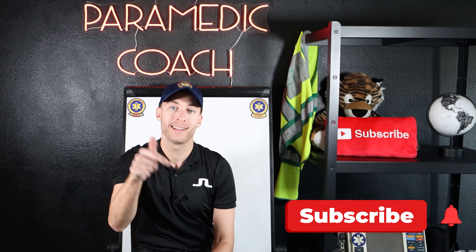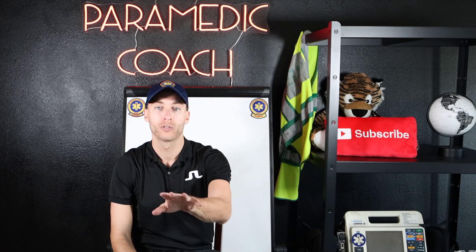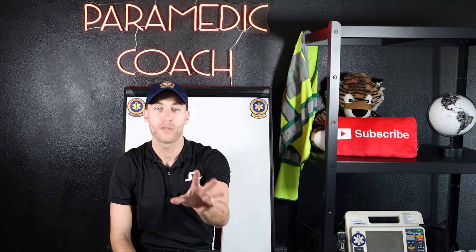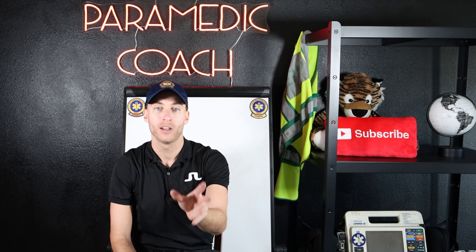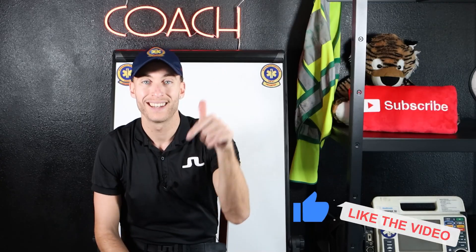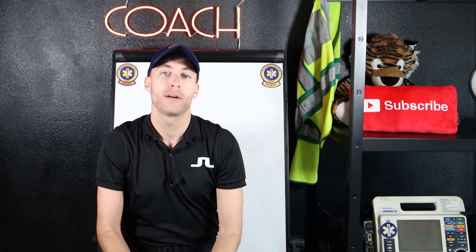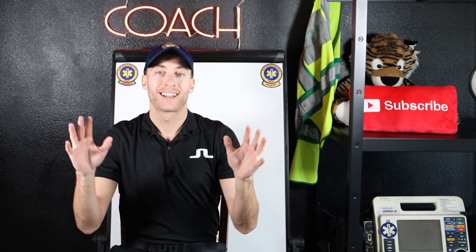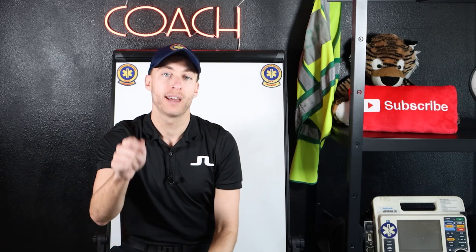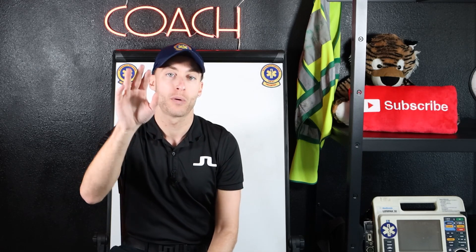Smash that subscribe button down below and tap the notification bell. I put out videos multiple times a week on everything you gotta know about EMS, so you're gonna wanna stay tuned to this channel. Also, hit that like button down below for the YouTube algorithm, so more EMS students around the world can see this content, so they can become great, pass their exams, and become EMS providers.